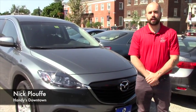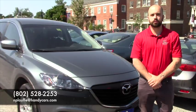If you have any more questions, give me a call at 802-528-2253 or email me at nploof@handycars.com.